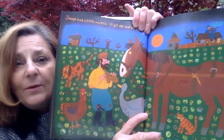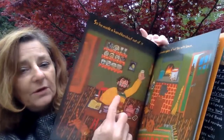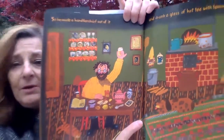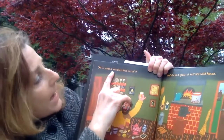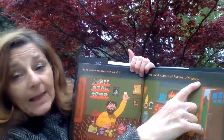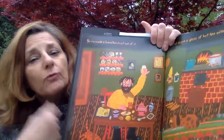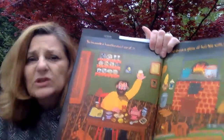Let's read and find out. Look, there's a little hole again. Can you see? It's very small — do you know what it is? Let's read and find out: 'So he made a handkerchief out of it and drank a glass of hot tea with lemon.' A handkerchief is like a tissue — you know when we use a tissue to blow our nose? Well, this is a handkerchief, but he's wearing it around his neck to keep his neck warm. Some people also use a handkerchief to blow their nose. He looks so happy with his handkerchief!